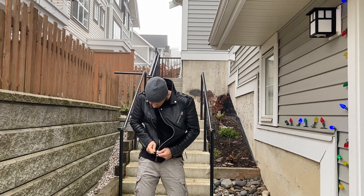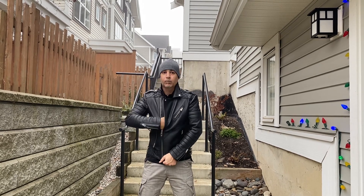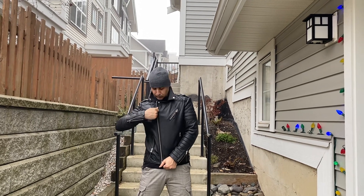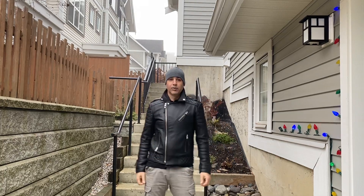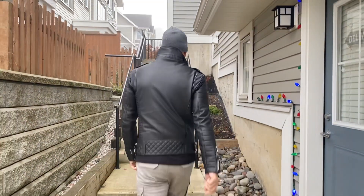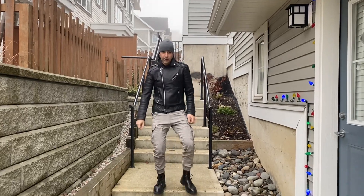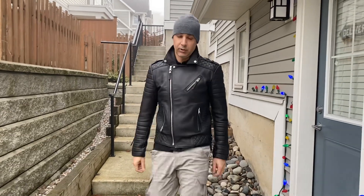I'll just zip it up for you. And this is the jacket fully zipped up — size small, K. Michaels, UK size medium — and this is how she looks.